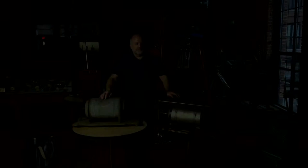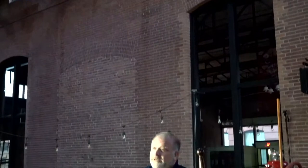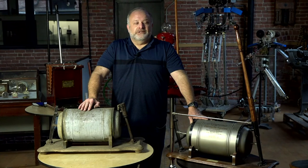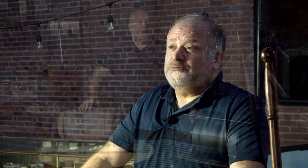I hope you've all enjoyed this presentation of our Tech Talk on vacuum cleaners. Just about all the models I showed you today are on display in the museum, once you can get back into the museum. If you have any questions on what you've seen during this presentation, we will have a Q and A session right after. Thanks again, and we hope one day to see you at the Charles River Museum so you can see these vacuum cleaners in person. Thank you.